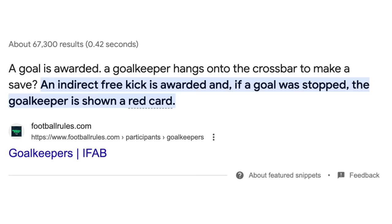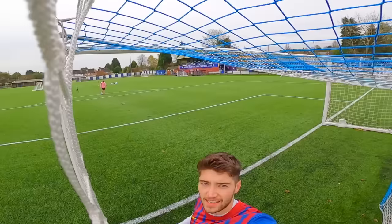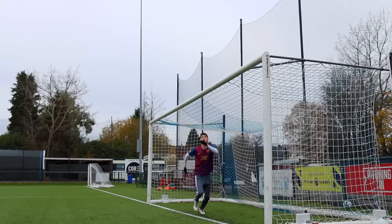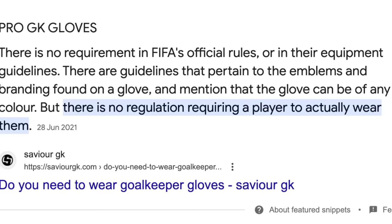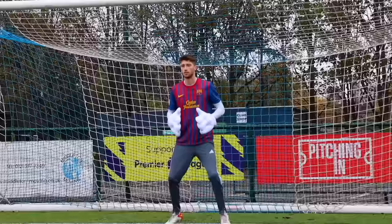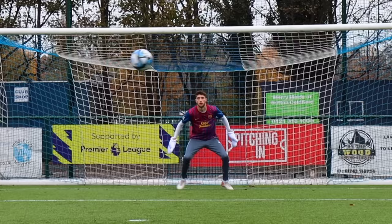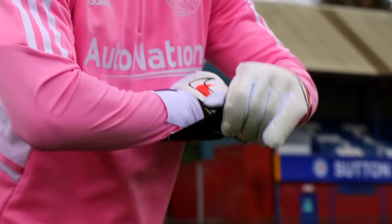The rules also state that a goalkeeper isn't allowed to hang off the crossbar to save a shot, so I tested if that was even helpful — and it definitely isn't. When it comes to the gloves themselves there actually aren't any rules. From what I've read you can literally wear any gloves you want or no gloves at all — it's completely up to you. I wondered what if I wore ridiculously oversized gloves, and from what I can see, they are completely legal.